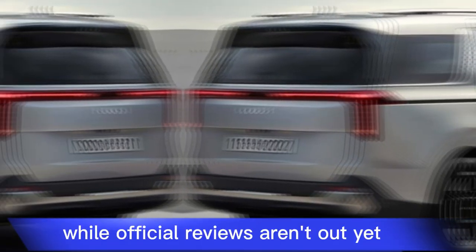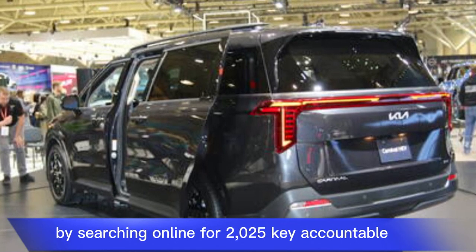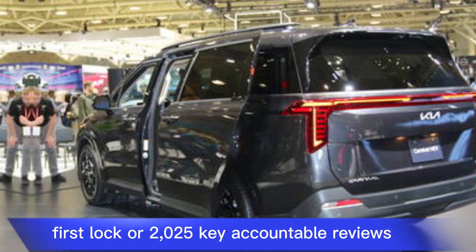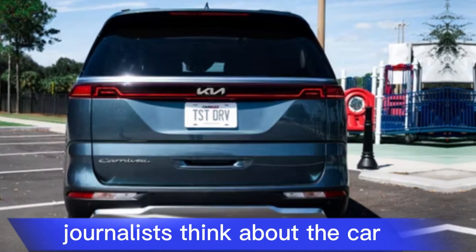While official reviews aren't out yet, you can find more information from trusted car sources by searching online for '2025 Kia Carnival First Look' or '2025 Kia Carnival Reviews,' which should give you a more detailed idea of what automotive journalists think about the car.